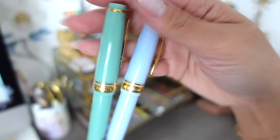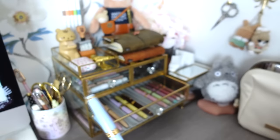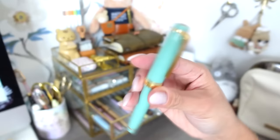Both pens from the Sailor Shiki Yori collection have a subtle shimmer that the camera may not fully capture, but the colors are beautiful. I'm definitely keeping the blue Graceful Crane because I love that baby blue color and don't have any other blues. I'm still very iffy about the green Dragon Palace.